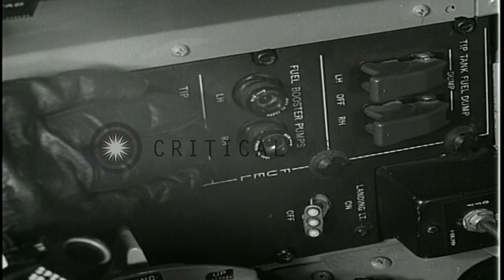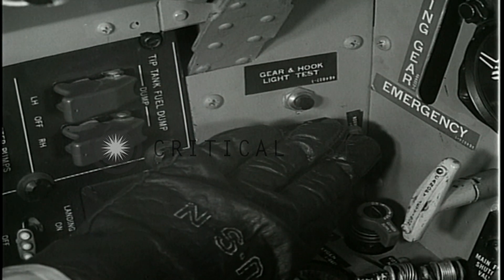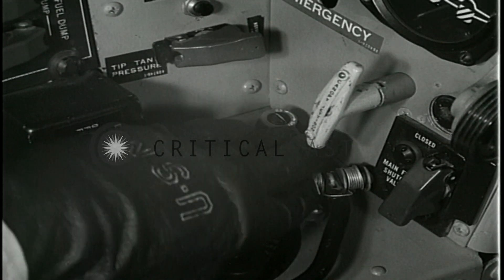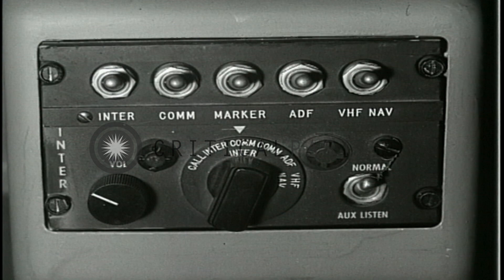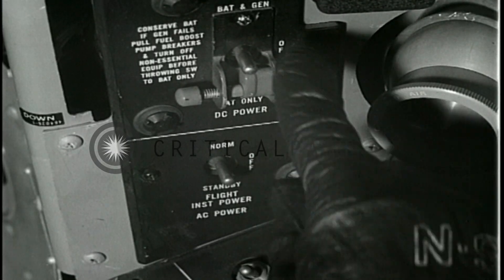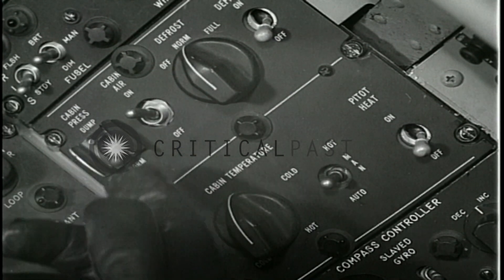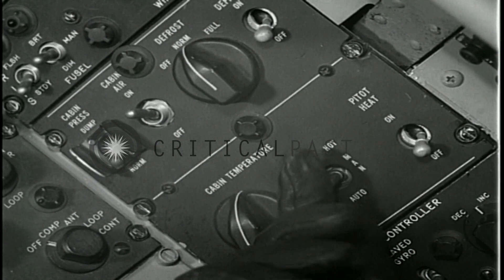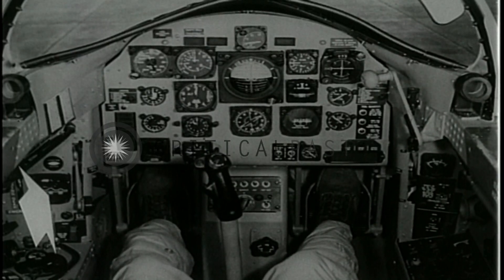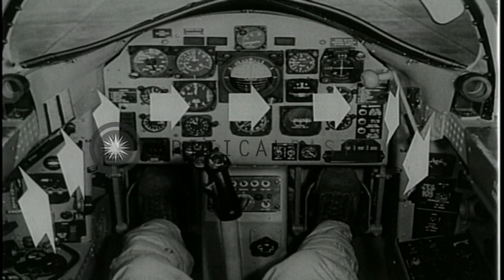Tip tank shut-off switches open with red guards down. Tip tank dump switches off with red guards down. Tip tank depressurization switch normal with red guard down. Oxygen supply valve on. Main fuel shut-off switch open with red guard down. Interphone panel settings on the center stand set as desired. Battery generator switch off. Flight instrument power switch off. Cabin defrost switch normal. Cabin air switch on. Cabin pressure dump switch normal. Cabin temperature selector set as desired. Cabin temperature override switch on auto. The previous items are not a complete pre-start cockpit check for the T2V, but merely a coverage of unique or highly important checkpoints.